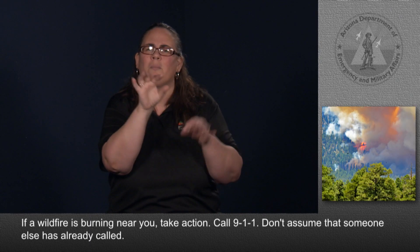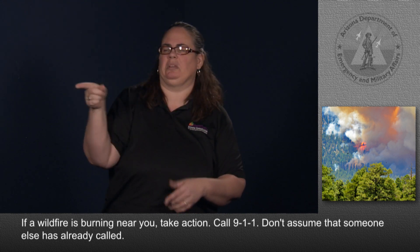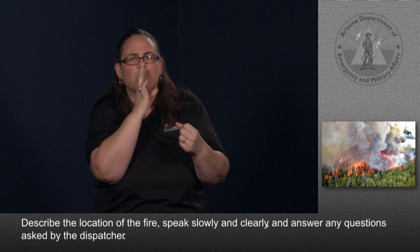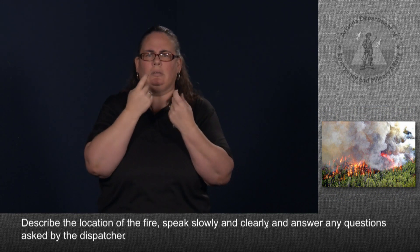If a wildfire is burning near you, take action. Call 9-1-1. Don't assume that someone else has already called. Describe the location of the fire, speak slowly and clearly, and answer any questions asked by the dispatcher.